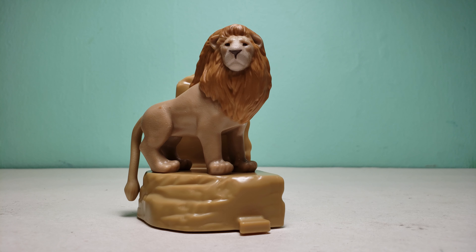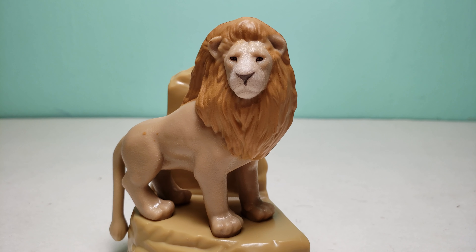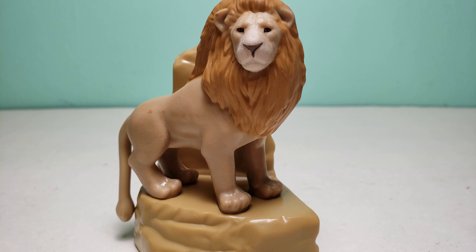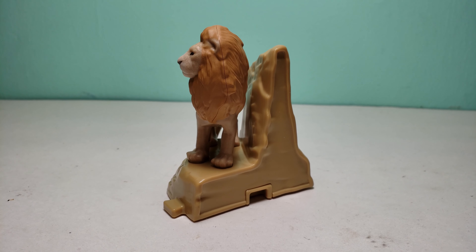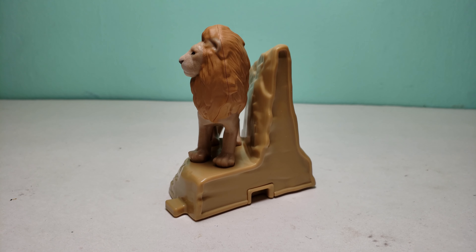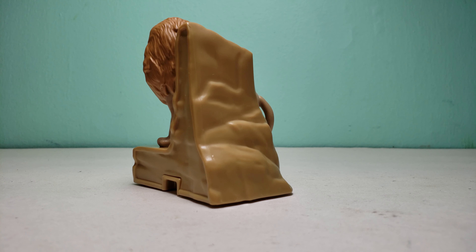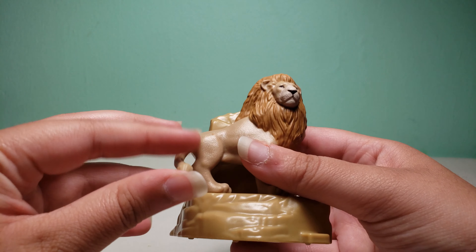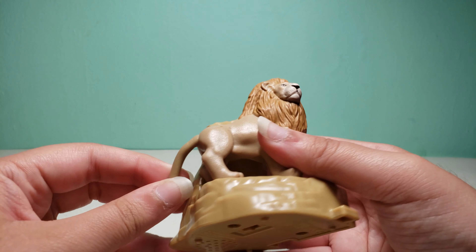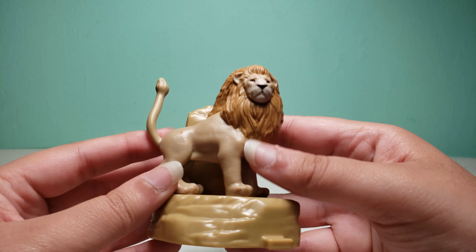Here's a closer look at the toy. You can kind of see a small defect over here. You can actually move the tail around a little bit — you can make it go all the way around, so you can have it sticking up if you like that.